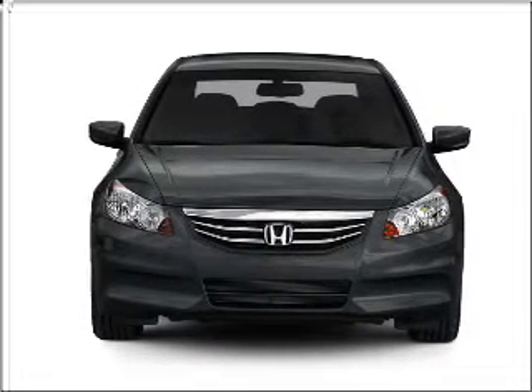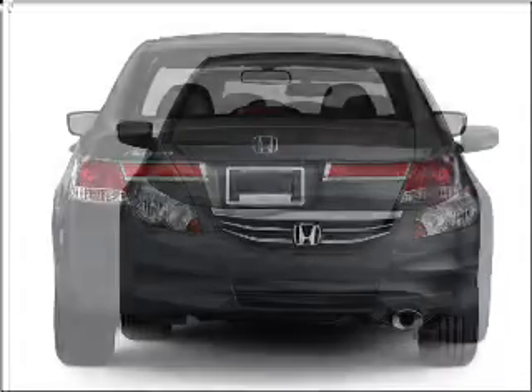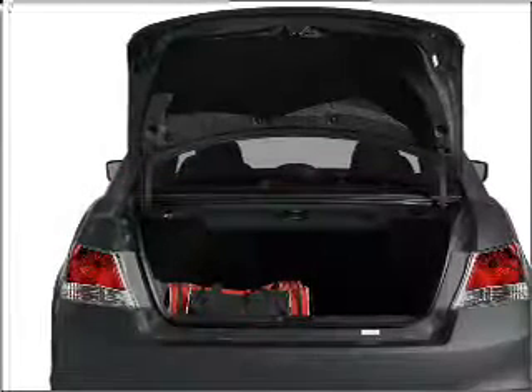With an efficient four-cylinder engine connected to a smooth-shifting five-speed automatic transmission. Premium wheels give a more luxurious look. The anti-lock braking system will keep you safe on the road. There's nothing like a sunroof on a nice day.